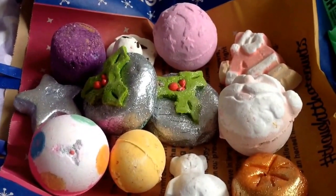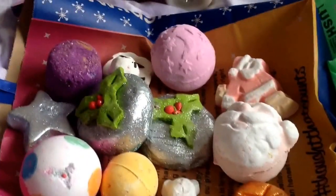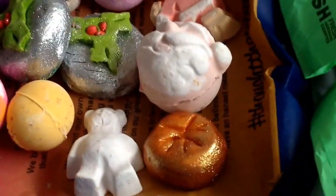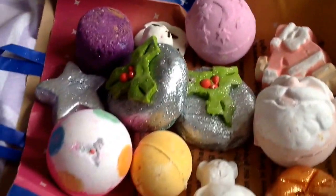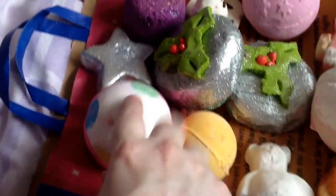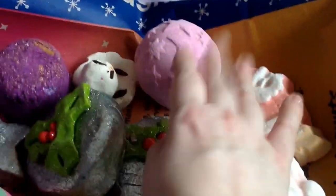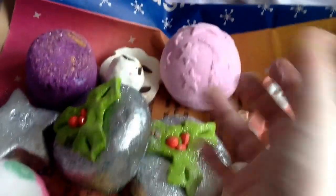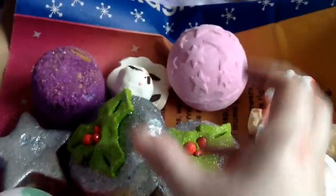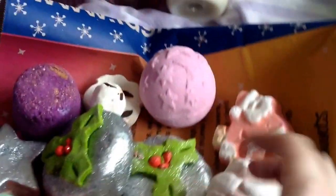I did a Lush haul a couple of weeks ago and I've been to Lush today. I got some of the things that I was missing as well as some of my favourites for this year. The ones that I was missing were the Lush Christmas Pud which smells the same as the Twilight Bath Bomb, which I also got because my son likes pink things. These are quite soothing, night time scents which is really nice.